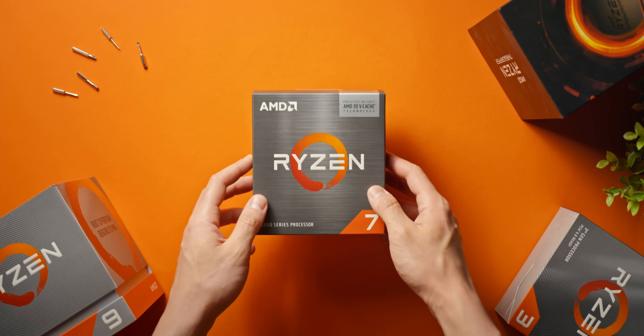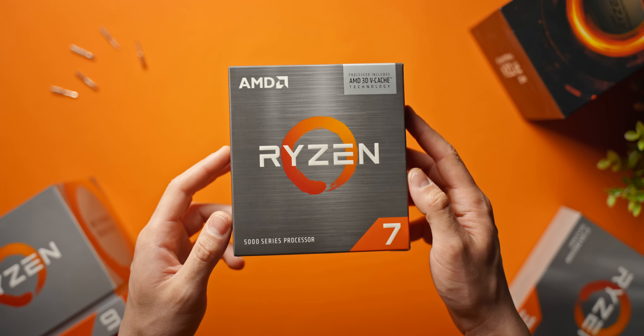Is the 5800X 3D actually the fastest gaming CPU you can buy right now? Because if it is, that's pretty interesting. It doesn't have the highest clock speeds and it's not the most expensive either. So really the only special thing going on here is that absolute mountain of L3 cache.